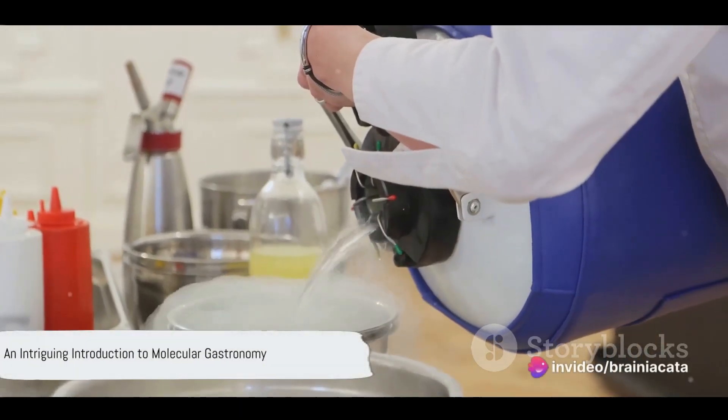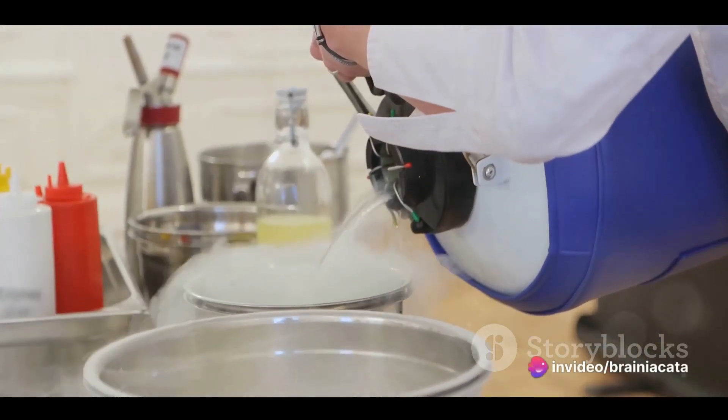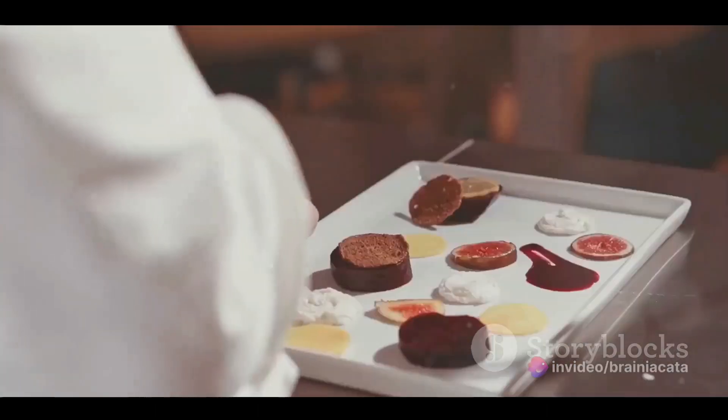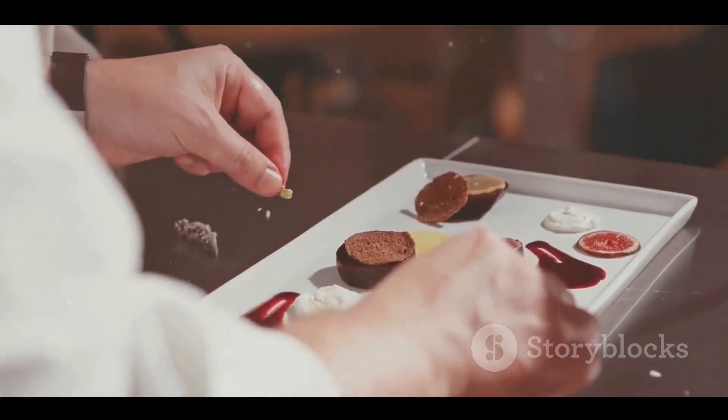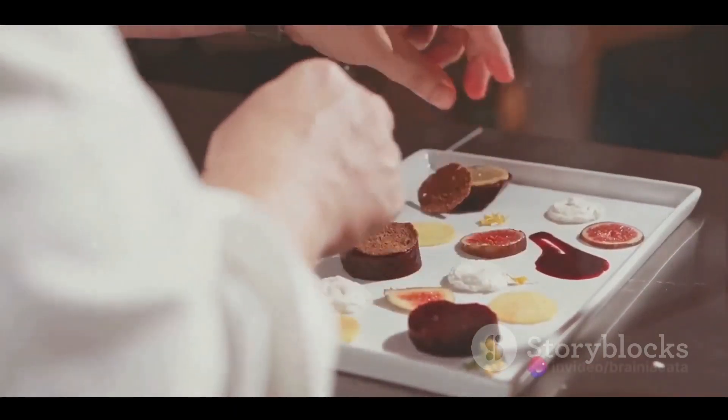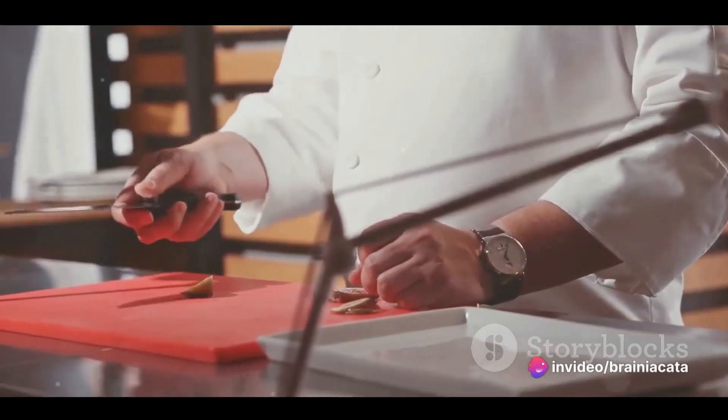Ever heard about a culinary discipline called molecular gastronomy? Well, you're in for a treat. Imagine a realm where the boundaries of science and cuisine blur, where your dinner plate becomes a canvas of chemical reactions and physical transformations. Welcome to the world of molecular gastronomy.